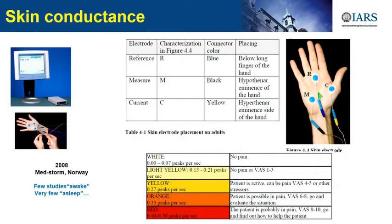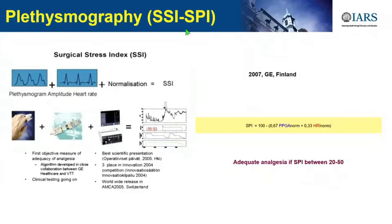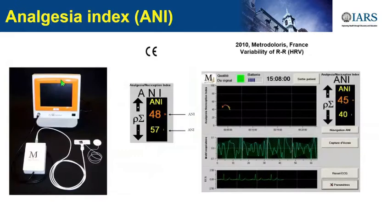Some people developed a monitor in Norway using skin conductance. You can see the device placed on the hand of the patient—different colors, and when it turns red it means the patient feels nociception and you need to treat it. The SSI-SPI is mostly used in Europe and Germany. GE also developed it in 2007—more than 10 years ago—using photoplethysmography on the fingertip, like your SpO2, but with a specific algorithm.